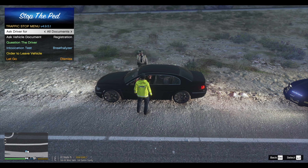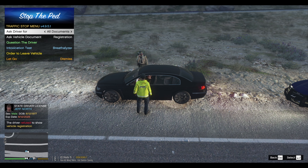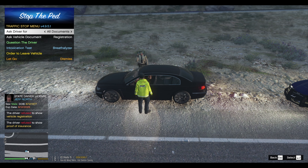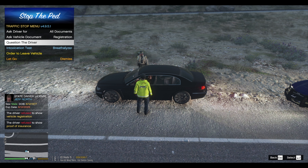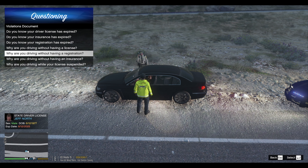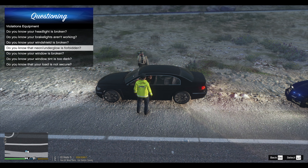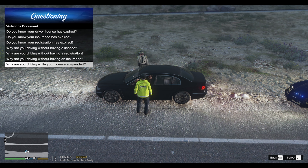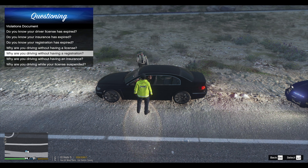Good morning, sir. My name is Trooper Thero with the San Andreas Highway Patrol. Reason for the stop is I got you locked back there doing 72 in a 60. Do you have your license, registration, and proof of insurance for me? Appreciate it. You don't have that stuff? Okay, you're refusing to show it to me. Alright — Jeff North. Okay. Can I ask the questions about that stuff? Can't ask about that stuff.